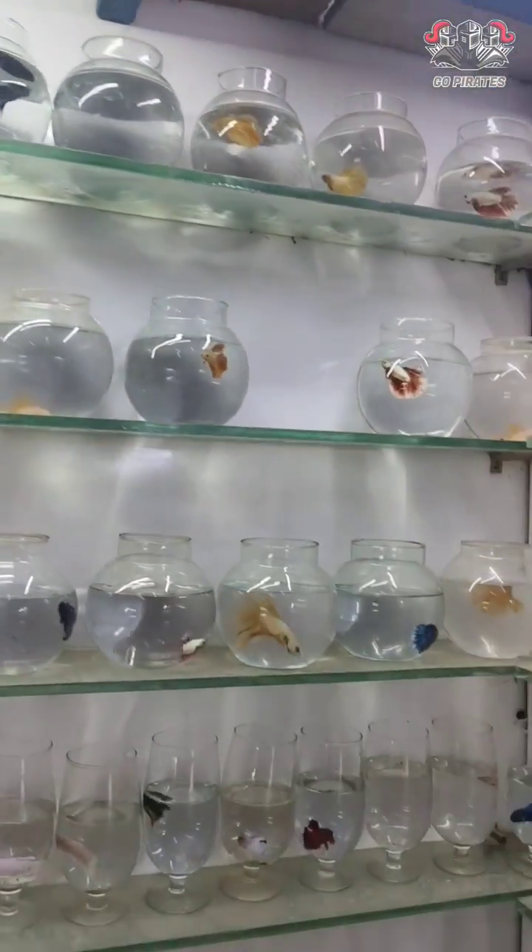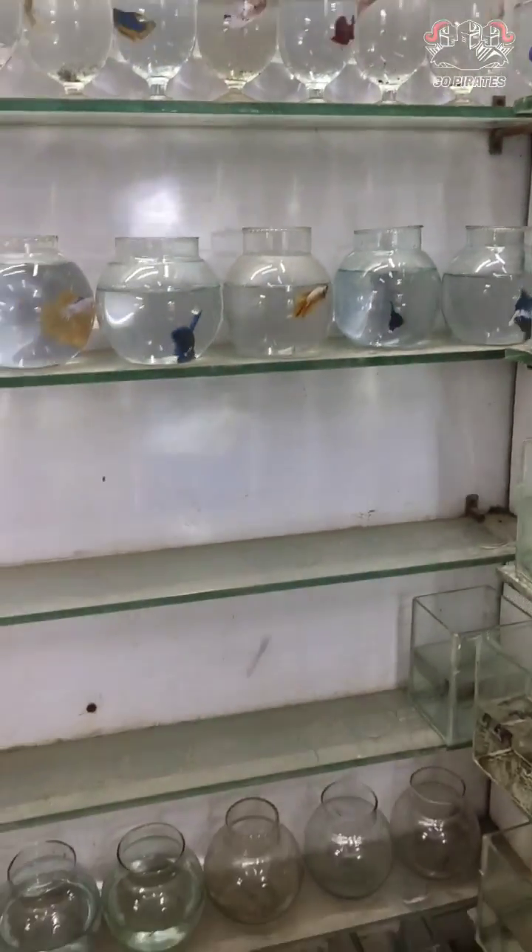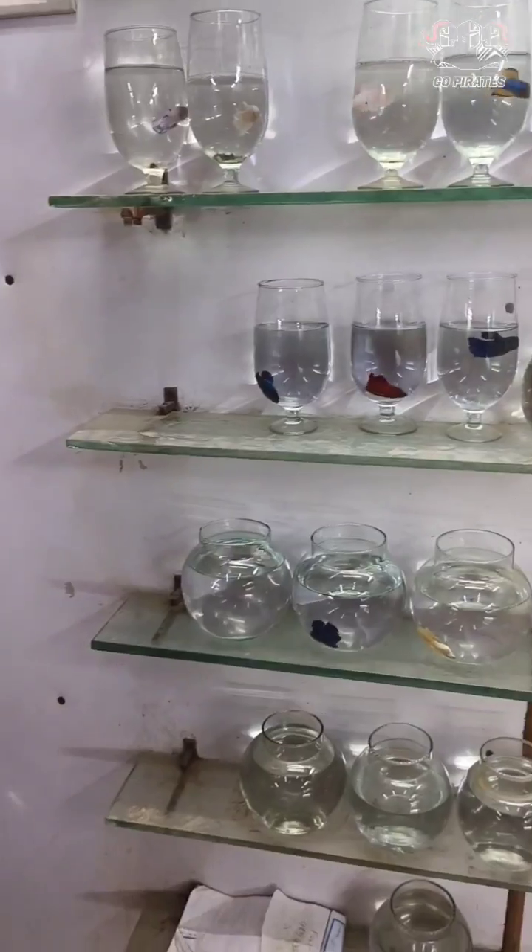Hi everyone, how are you? This video is very useful to be a betta breeder. This is a beginners video,